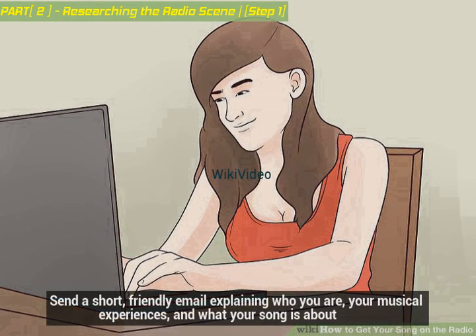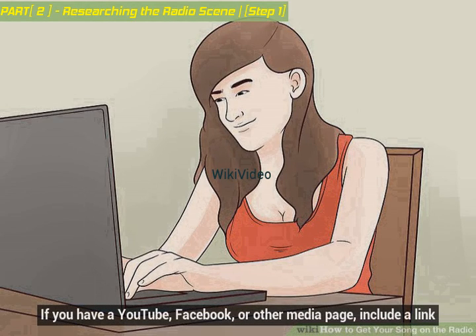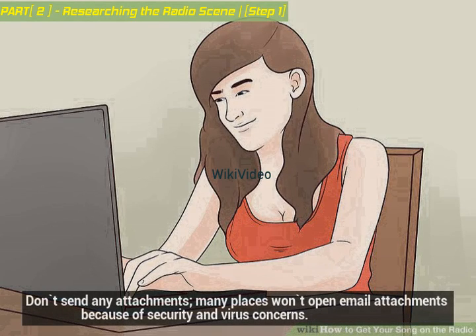Send a short, friendly email explaining who you are, your musical experiences, and what your song is about. If you have a YouTube, Facebook, or other media page, include a link. Don't send any attachments — many places won't open email attachments because of security and virus concerns.